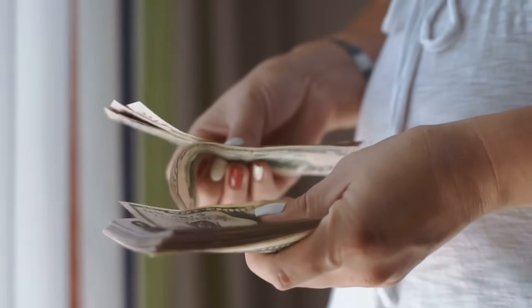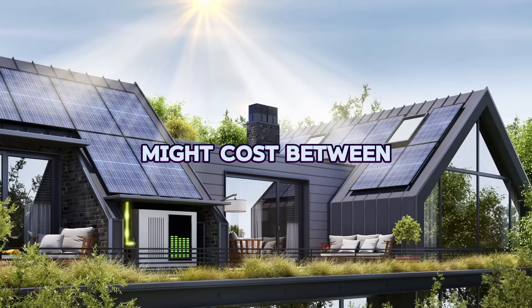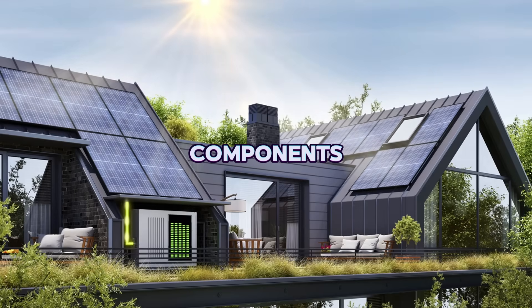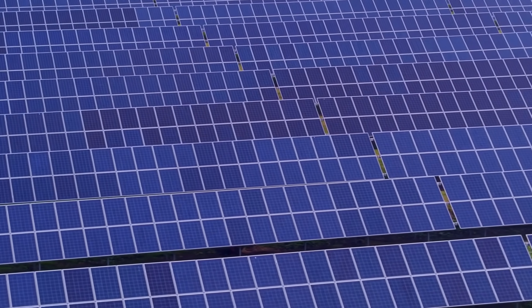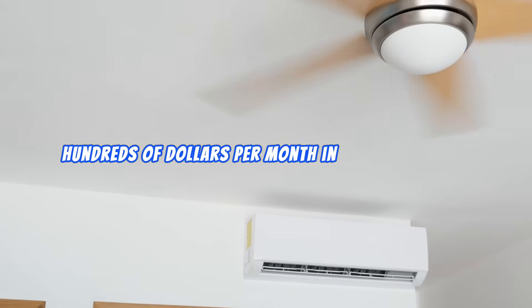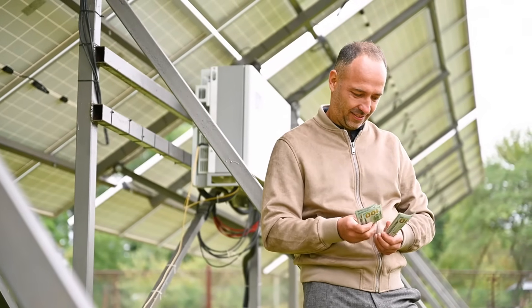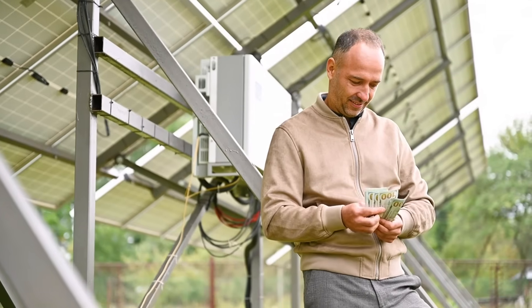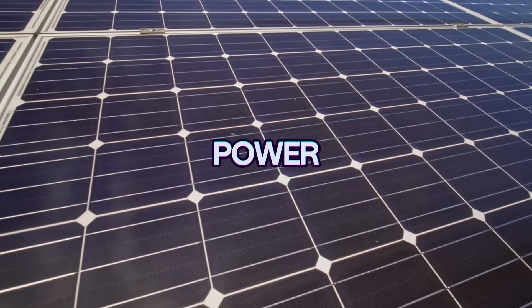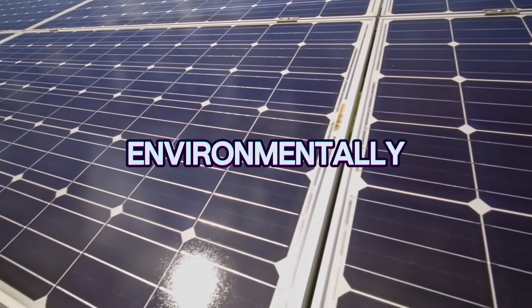Solar panels and batteries can be a significant investment, so let's talk about cost. An eight-panel setup with five batteries might cost between $10,000 and $15,000, depending on the quality of the components. While this may seem expensive up front, consider the long-term savings — running an air conditioner for eight hours a day can cost hundreds of dollars per month in electricity bills. Over time, a solar-powered system can pay for itself while giving you the freedom to enjoy cooling without worrying about rising energy costs. Plus, switching to solar power significantly reduces your carbon footprint, making your home more sustainable and environmentally friendly.